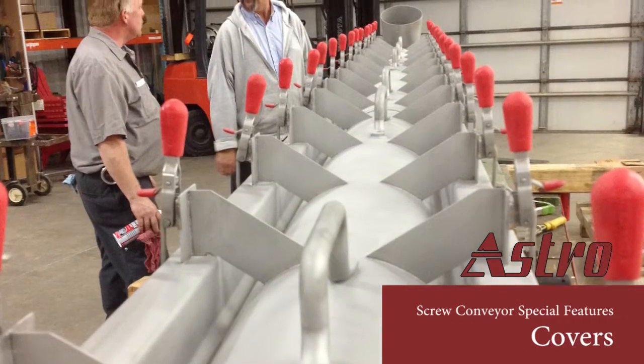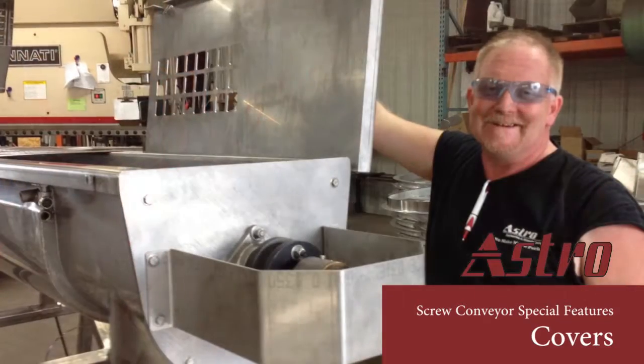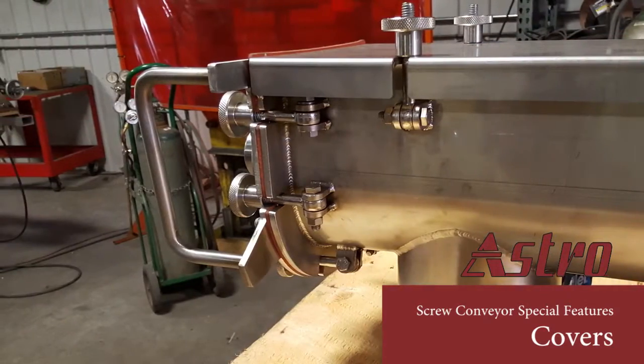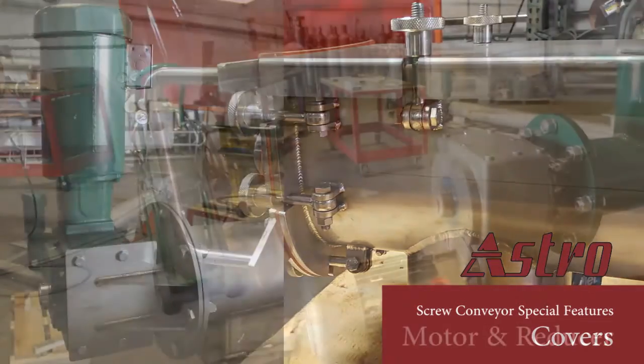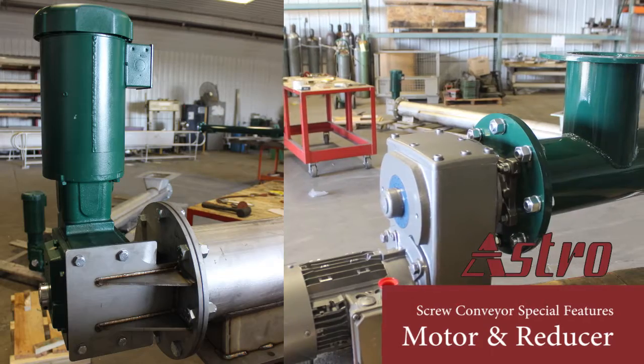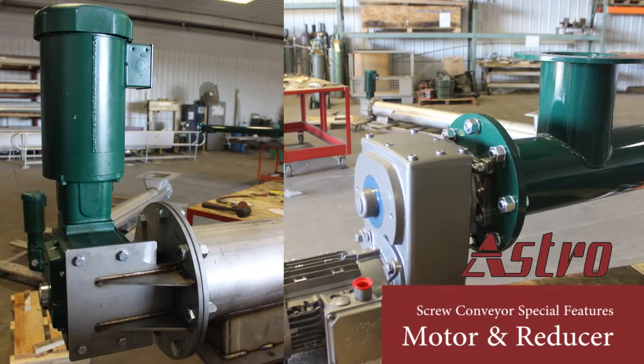Removable covers with quick clamps for easy cleaning is a popular feature for food and other processors, as well as the use of swing bolts for tool-less removal of the end plates. We use the top brands for both motor and gear reducers. We can choose and match the proper one for your condition.